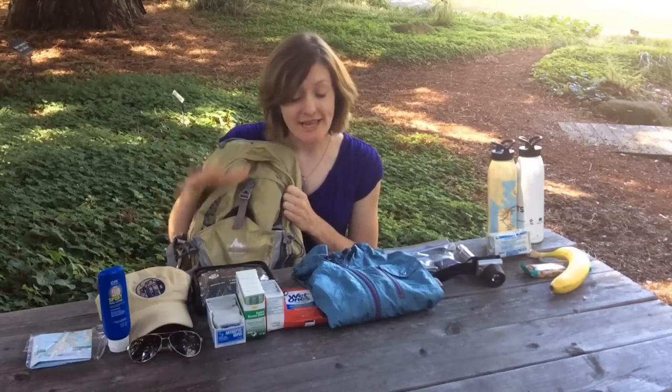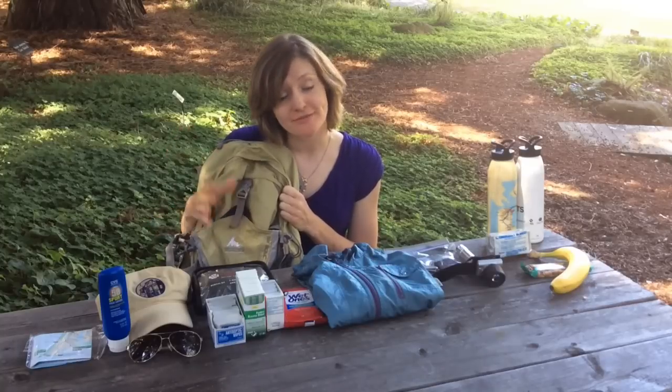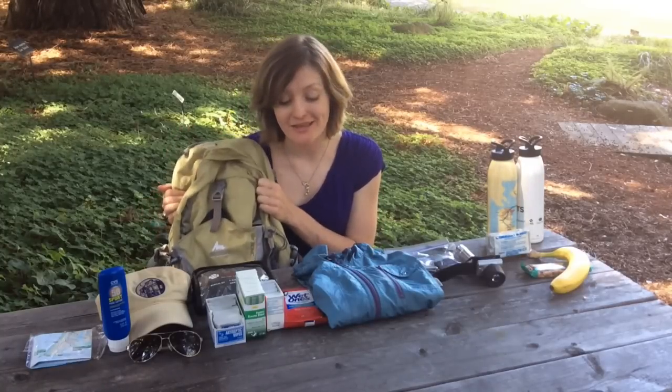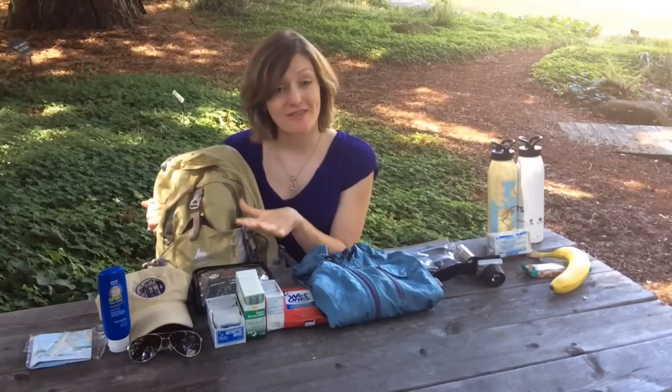The best thing is you only need 10 items. They're easy to find and relatively inexpensive, and they're lightweight so you won't have to carry a heavy load when you're out on the trail. So what exactly do you need? Here are the 10 essentials.